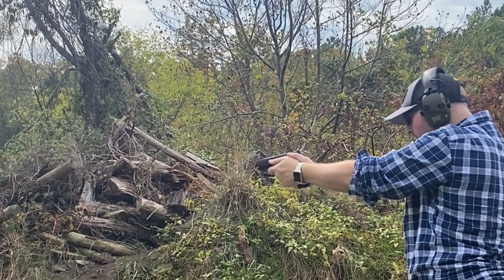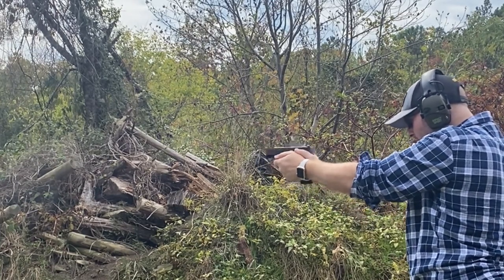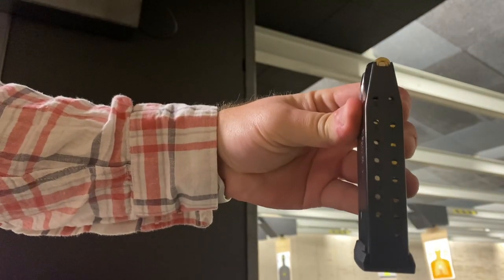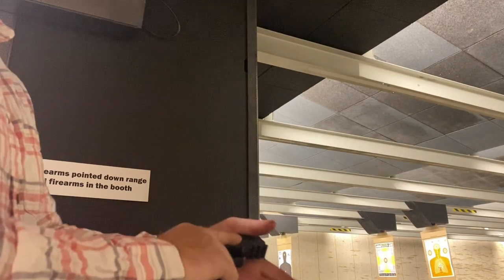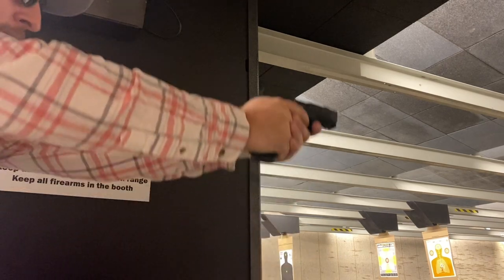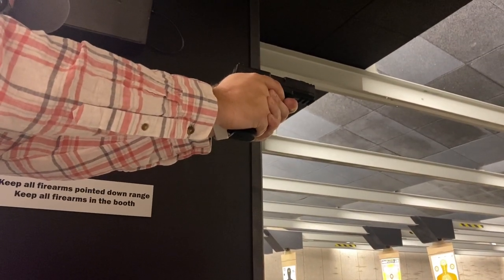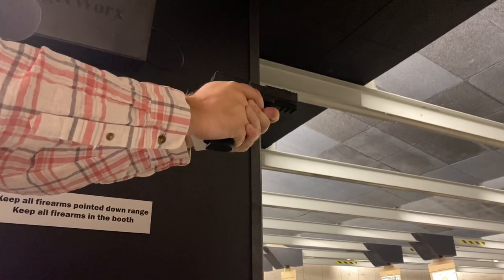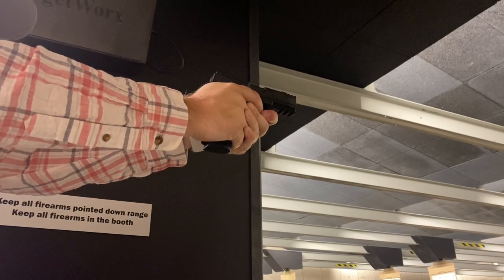SIG had basically sold their soul to the devil in order to transform a single-stack magazine into a double-stack 9mm magazine without gaining much in the form of length or width. Well, SIG did it again — redefining not only how many rounds your everyday carry can hold, but reinvigorating how a small pistol can shoot. The new P365 X Macro, in my opinion, is now the new standard that every company is shooting for.